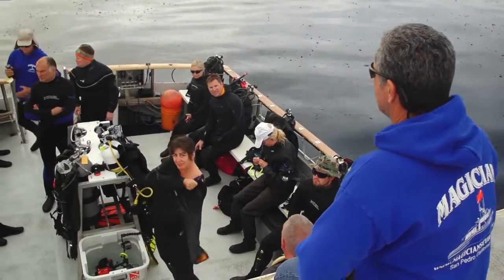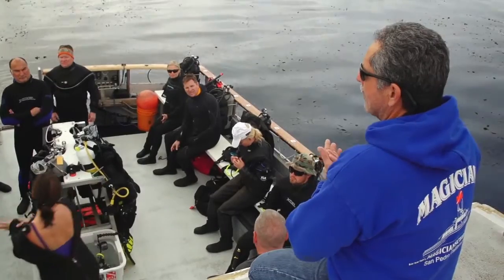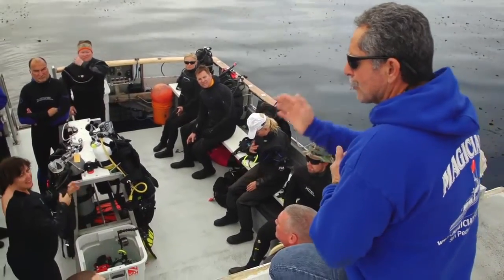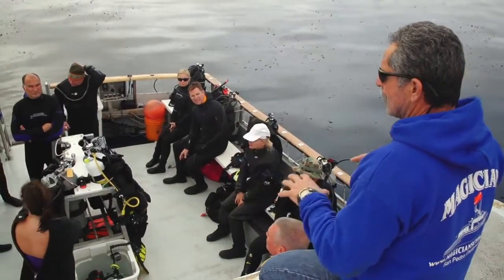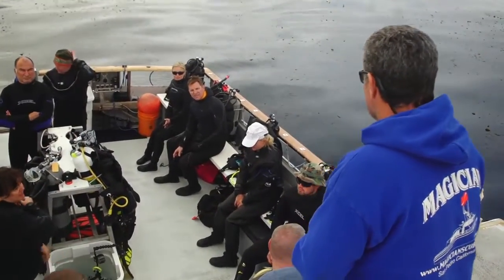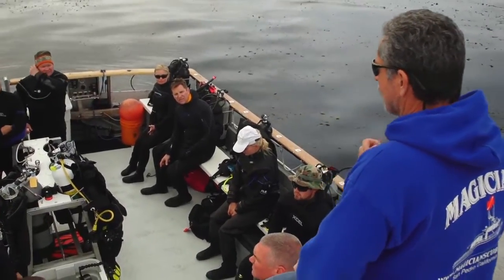"No current — you can see the kelp straight up and down. If you guys would do me a huge favor, we're on one anchor here so the boat's going to swing around. You can see all the kelp is up and we're sitting right in the middle of it. When you make your giant stride and get into the water, keep your mask on your face and keep your regulator in your mouth."